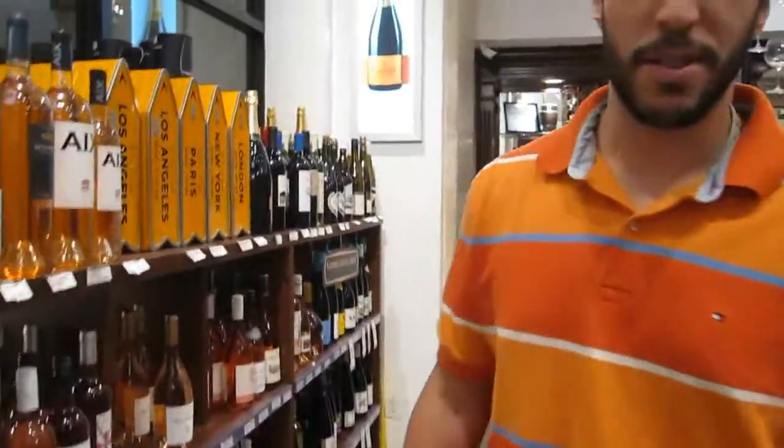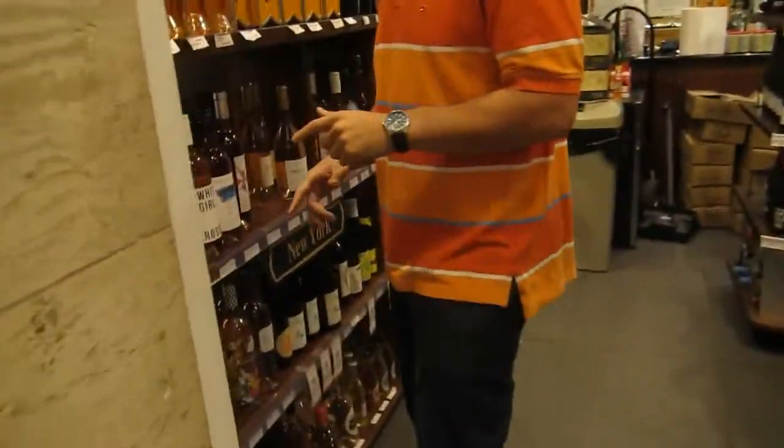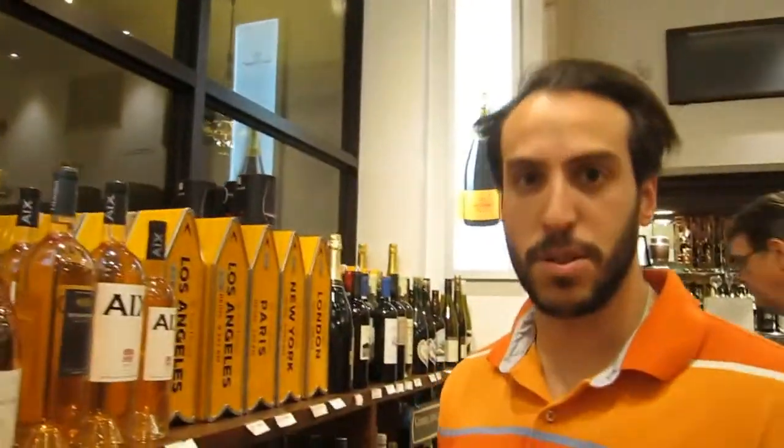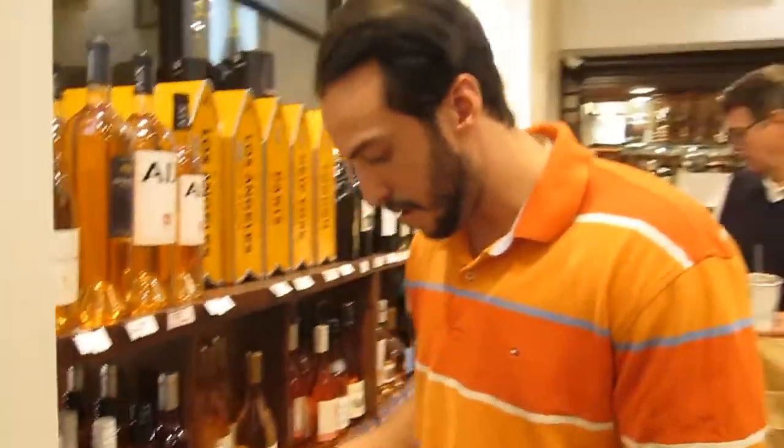What's up guys, how you doing? So today we're going to talk a little bit about rosé. One of the rosés that we have is Wolfer Estate.